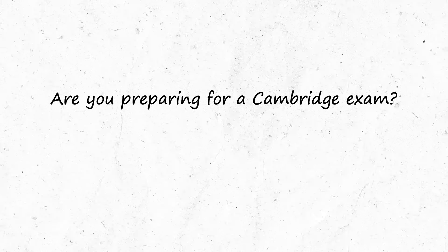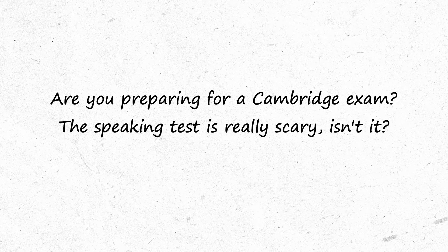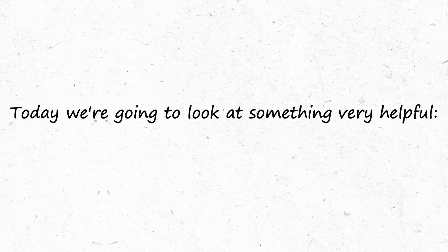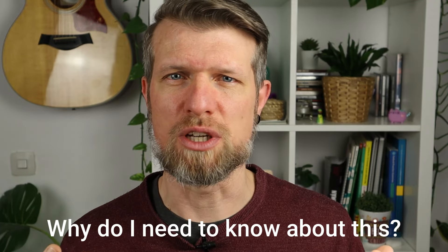Hello everybody, I hope you're having a great day. If you are preparing for a Cambridge English exam from A2 Key all the way to C2 Proficiency, then you've come to the right place. The speaking test can often be a little bit scary, but don't worry. Today we are going to have a look at something that can really make a difference in your preparation: the marking criteria of the speaking test. If you know what the examiners look for, then you can prepare better and hopefully score higher marks.